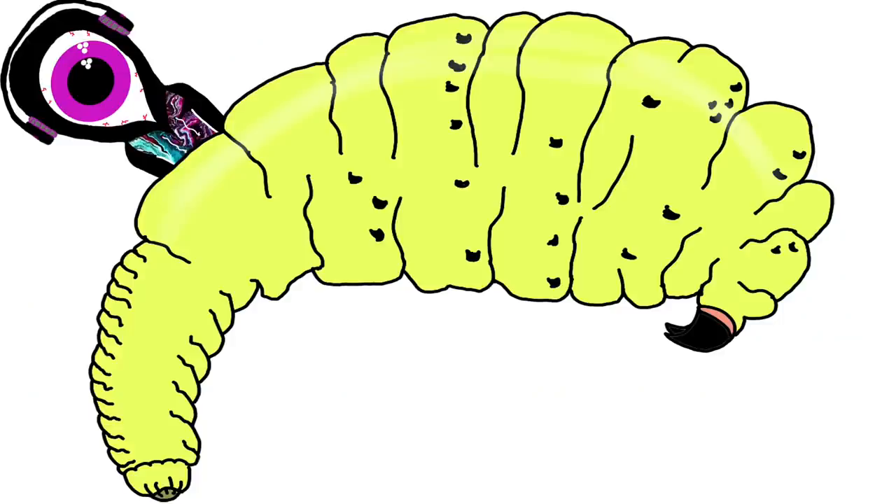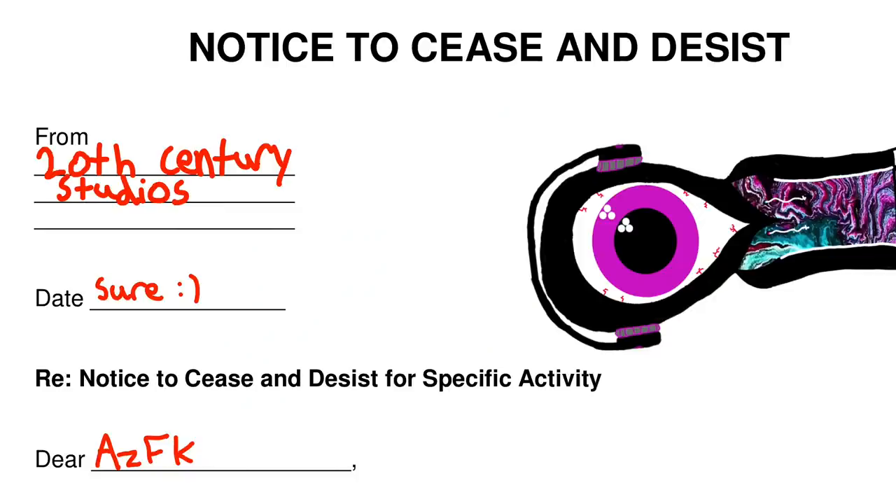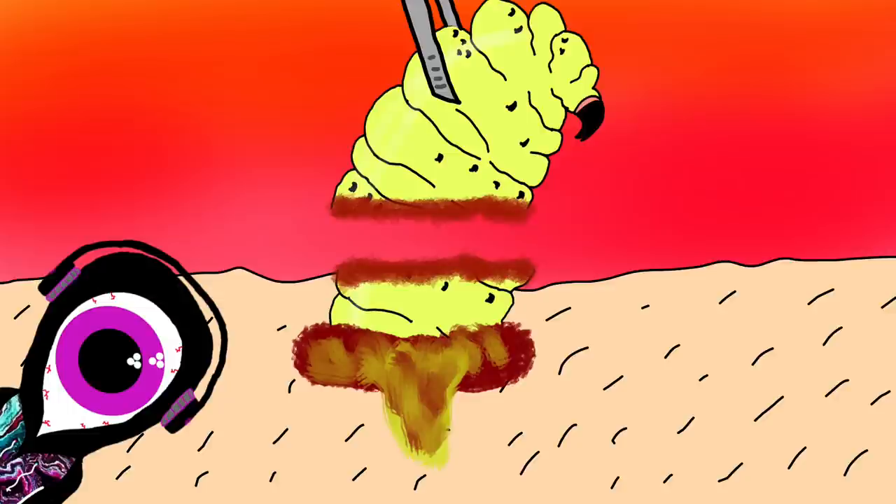There are two ways you can get rid of these botfly maggots. You can either let them burst through your skin, or slowly pull it out with tweezers and hope to god that part of the maggot doesn't break off inside of you. The research I did in order to make this video will haunt me forever. Have you ever seen a botfly be pulled out of someone's arm? It's like a car crash — you can't look away.